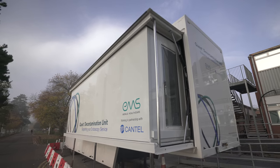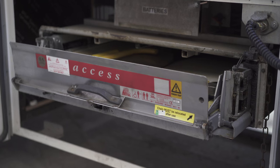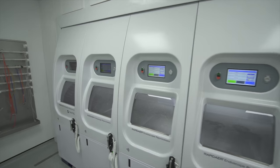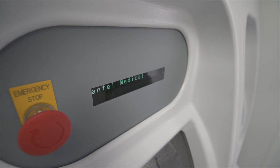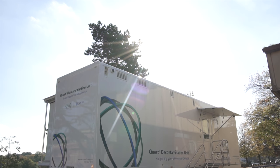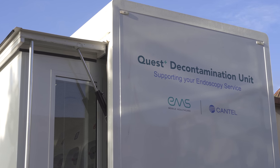The mobile decontamination unit is going to be fantastic for University Hospitals of Leicester. It will help us reduce the waiting time for patients for a diagnostic test. It will allow an environmentally friendly unit for the staff, because the equipment on board is fantastic — it's state-of-the-art and meets all of our criteria for our standards. Again, it will give a good patient experience, because we won't have to cancel patients because of our decontamination equipment failing.